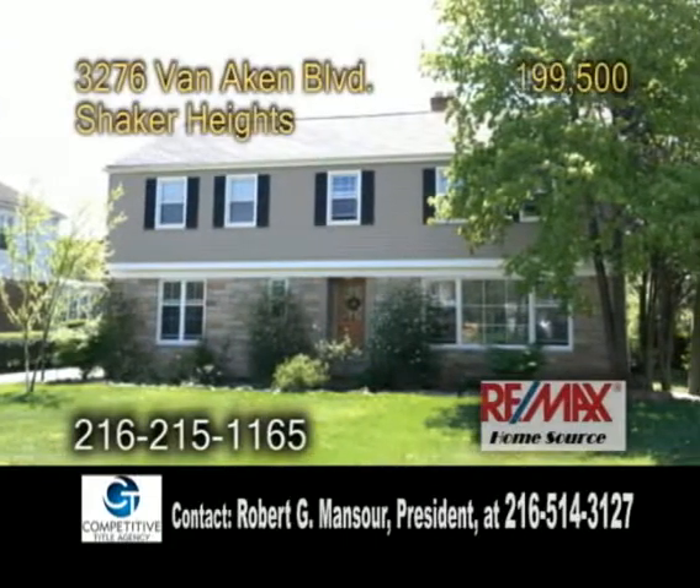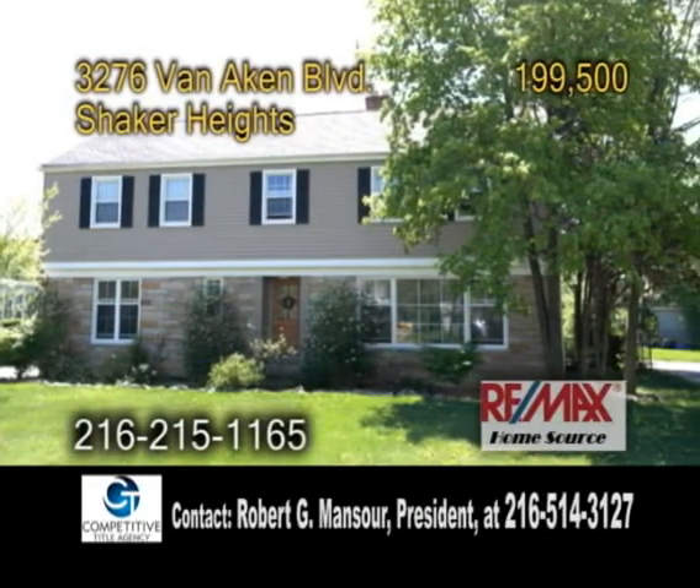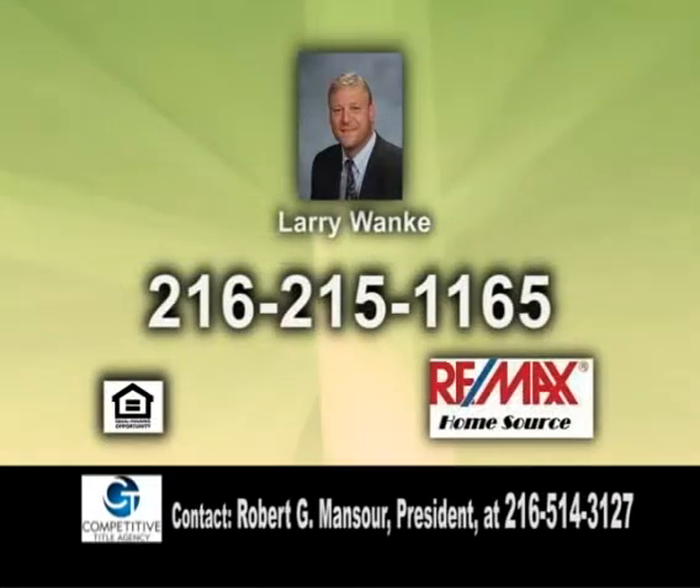Plenty of updates include a renovated Eden kitchen, siding, vinyl windows and more. For a private showing, give Larry Wonky a call.